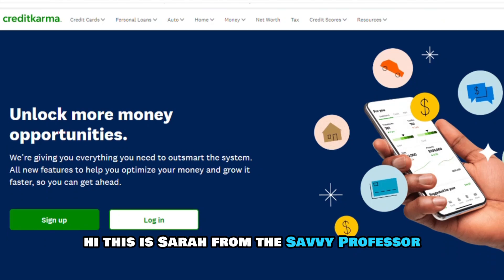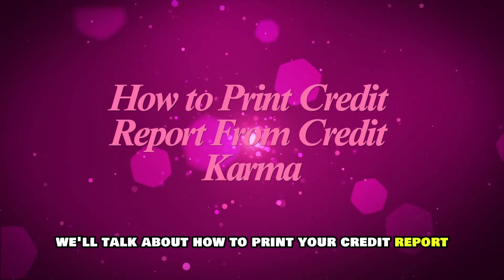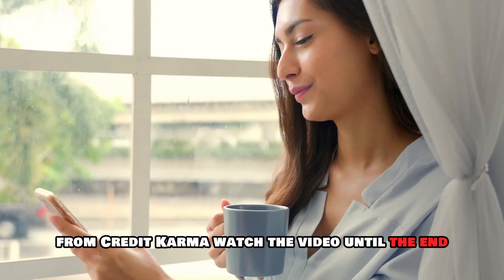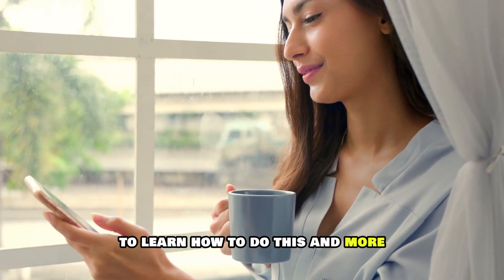Hi, this is Sarah from The Savvy Professor, and in today's video we'll talk about how to print your credit report from Credit Karma. Watch the video until the end to learn how to do this and more.